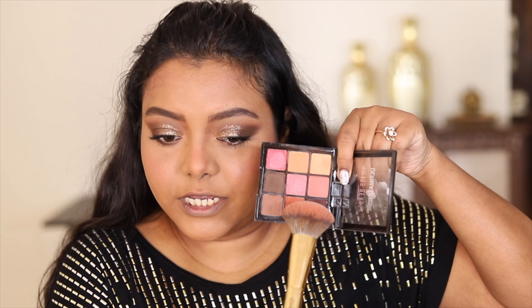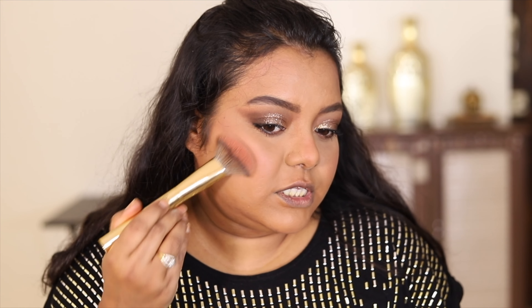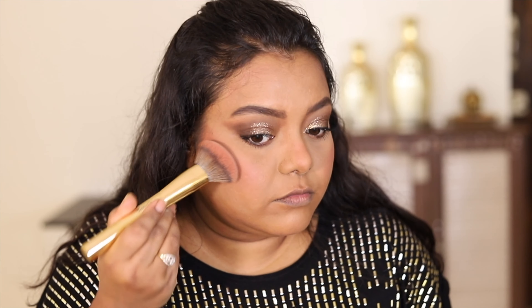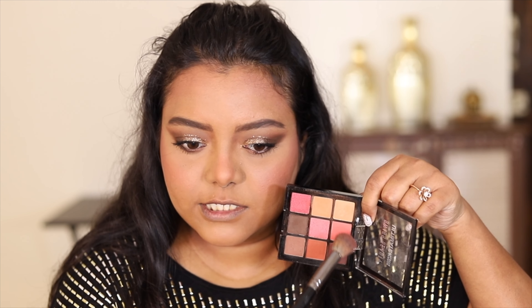I don't have a bronzer from Swiss beauty, so I'm going to use the same eyeshadow palette to bronze up my face. Since the shadows are very pigmented, I'm going to mix the shades with some loose powder and use that to bronze my face. I use this multi-purpose technique a lot when traveling. I'm also going to use the pinky shade as a blush.